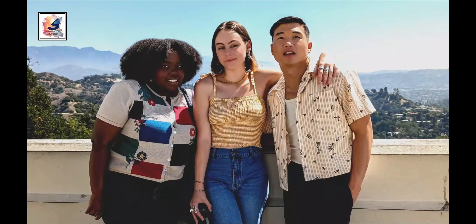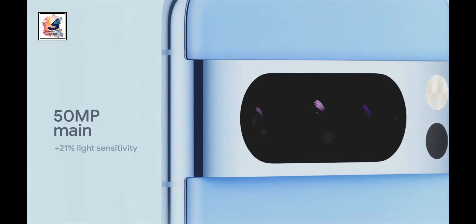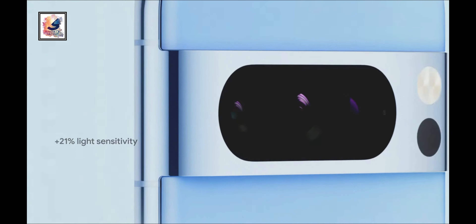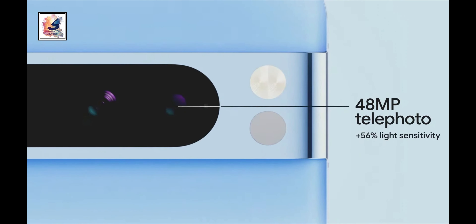In the camera department, both phones come with a triple camera setup. Google's camera game is top-notch — there is a 50-megapixel main sensor with OIS, a new 48-megapixel ultrawide, and a 48-megapixel telephoto lens with 5x optical zoom, and you can zoom up to 30x.